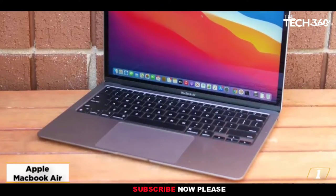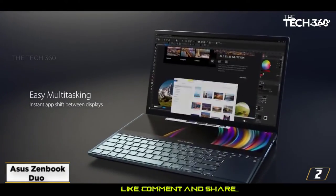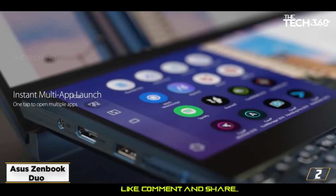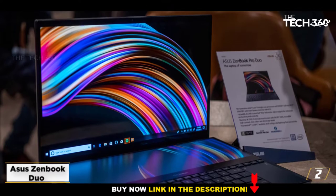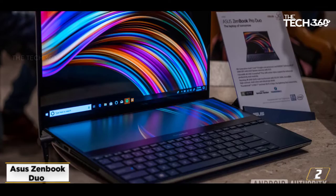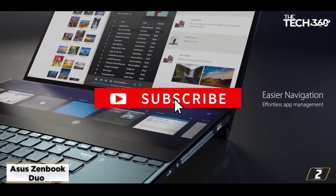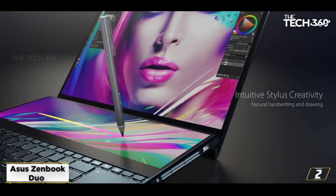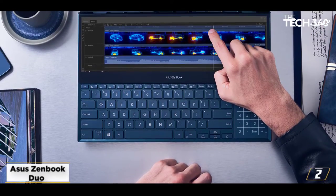At number 2: Asus ZenBook Duo. The Asus ZenBook Duo is my personal favorite and comes with a dual screen that revolutionizes the way people use their notebooks. The main display features a stunning 14-inch panel to give plenty of room for editing and mixing. The secondary screen features a 12.6-inch matte touchscreen that can be useful to read documents, access Spotify,